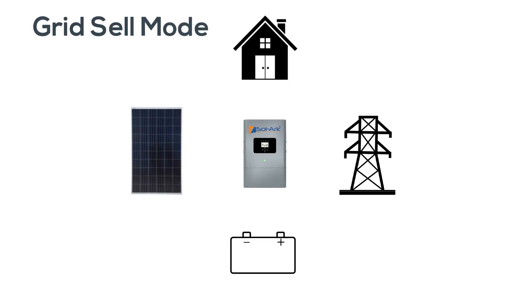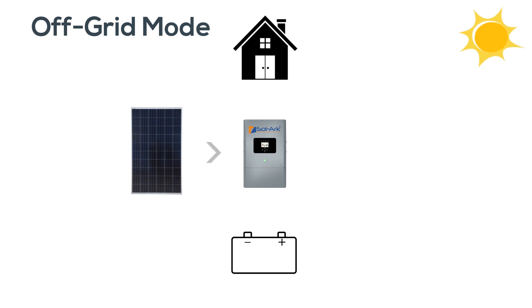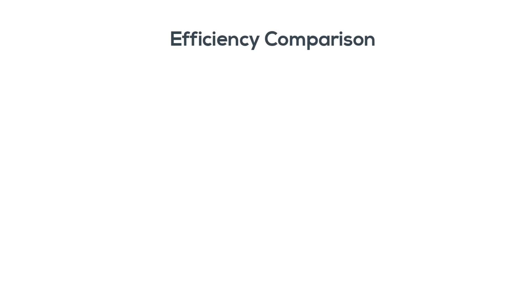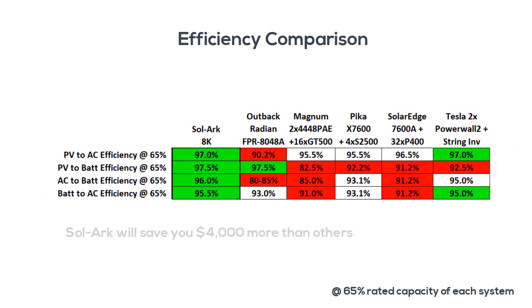When selling to the grid, Sol-Ark is second to none at 97% efficient, and continues to beat the competition in both daytime and nighttime off-grid applications. Sol-Ark is so efficient that you can expect to save $4,000 more than if you used a competitor over the life of the system.